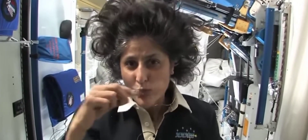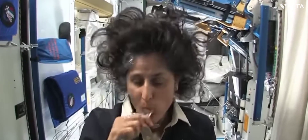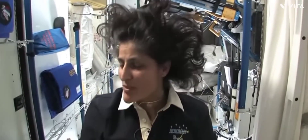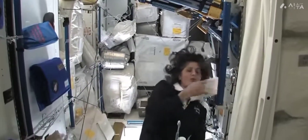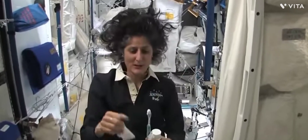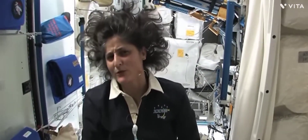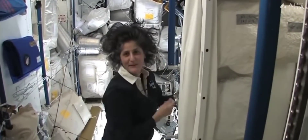A lot of people ask what you do with the toothpaste after you brush your teeth. Two options: swallow it — it's sort of like mouthwash but tastes a little gross — or you can spit it out in a paper towel and not worry about it. I wouldn't recommend swallowing it at home, but I'm only up here for four months so it's not that bad.